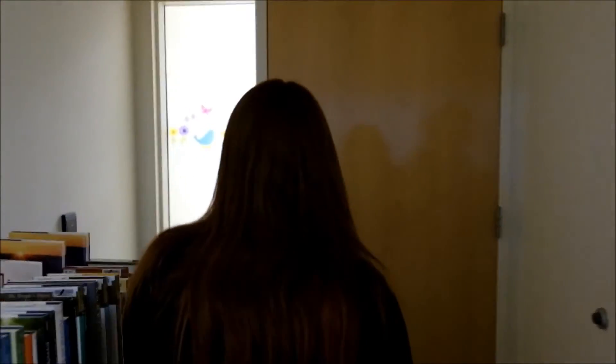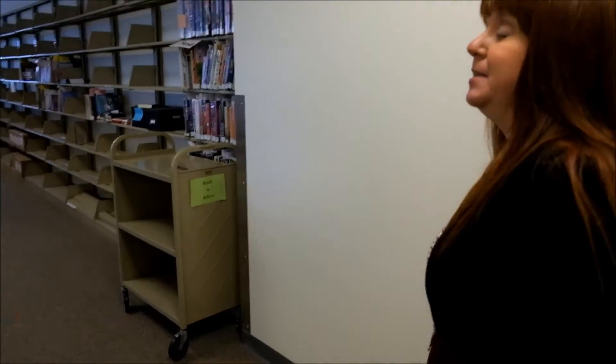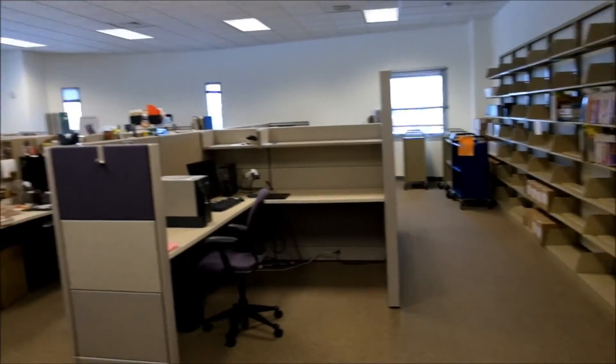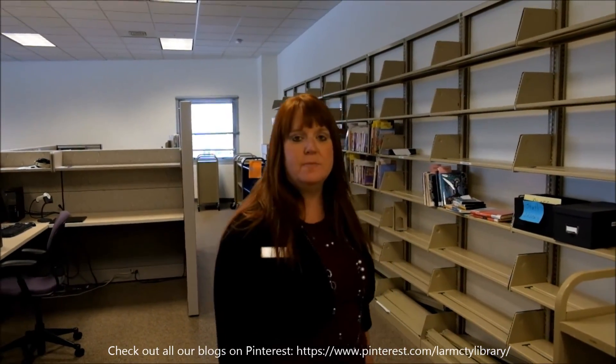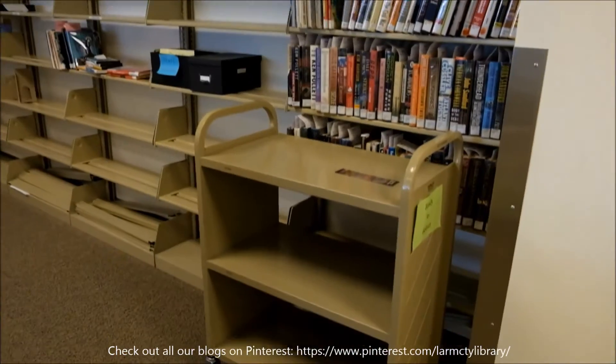And then we have one more area to show you behind the scenes — this is our cataloging area. This is where all the books come in when they're brand new and shiny, and also where they do the mending for the books that aren't so brand new and shiny. Some of you might have seen the blog about the mending we do for items that need repair, and this is where that happens.